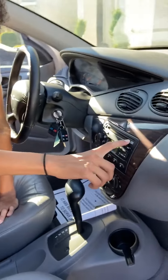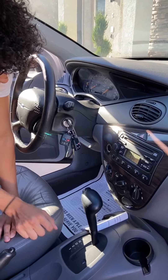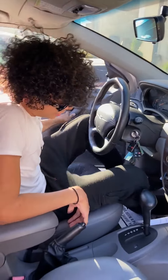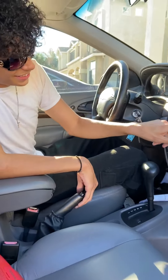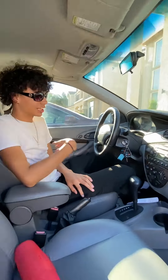It's got a CD player and a cigarette lighter, but I'm gonna change that to a Bluetooth setup.